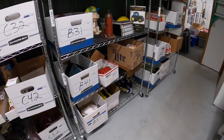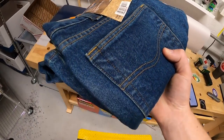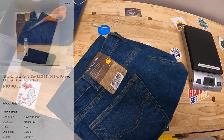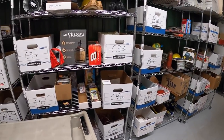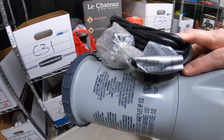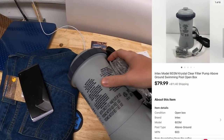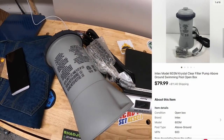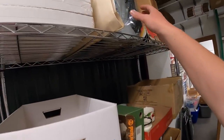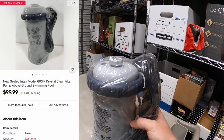Next is a pair of Carhartt jeans in B31 — new with tags, picked up about a week ago, maybe $5 into them. They sold for $19.99 plus shipping. Then a couple of pool filters. First one is in C2 — about $20 into this, new open box, sold for $79.99 plus shipping. The next one is up in A1, brand new in plastic, sold for $99.99 plus shipping.